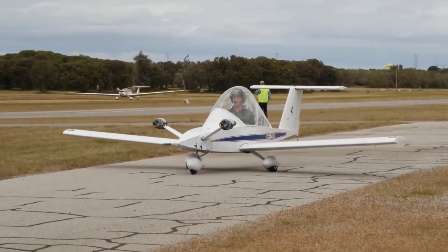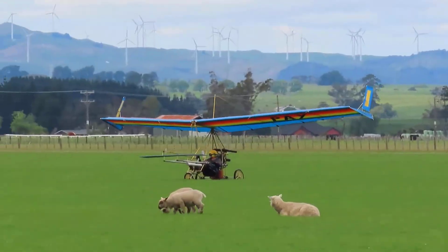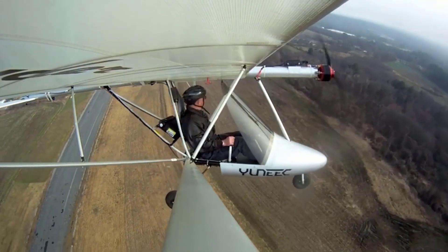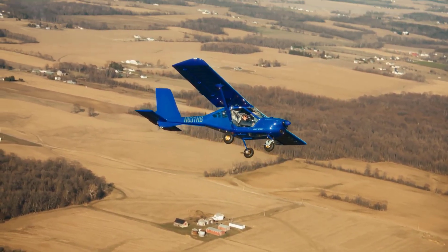If you've ever dreamed of taking to the skies with nothing but the wind in your face and the horizon ahead, ultralight aircraft are the closest thing to pure flying freedom. These remarkable machines strip aviation down to its essentials — lightweight, efficient, and built for adventure — while still packing in some jaw-dropping innovation.